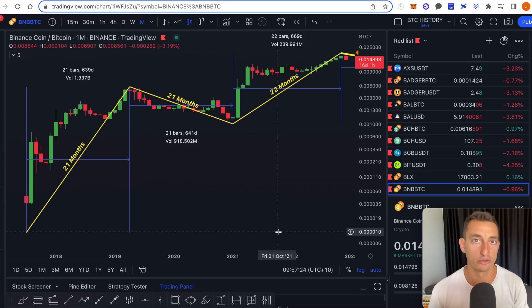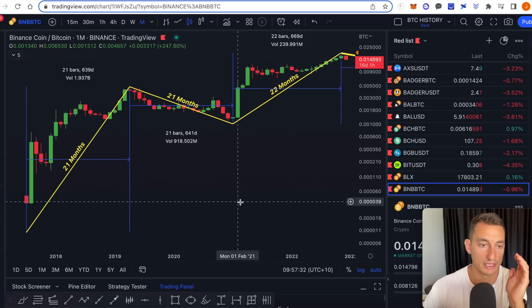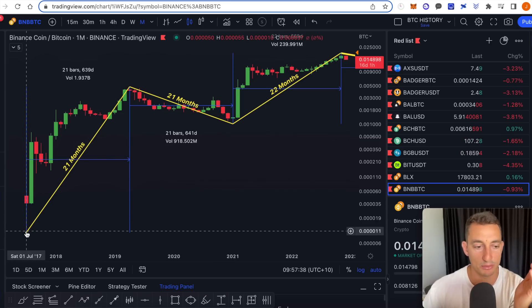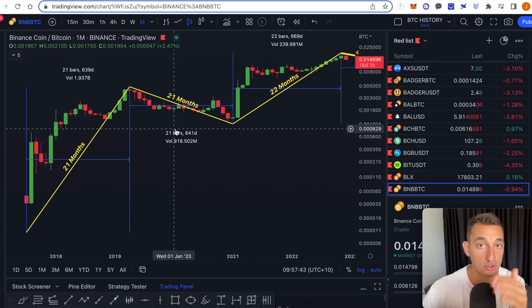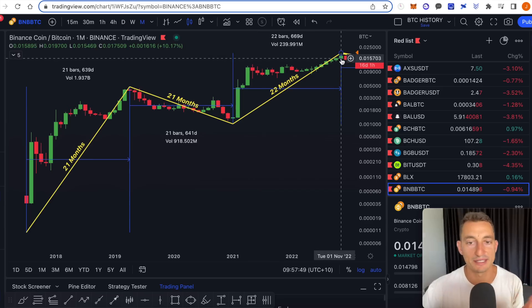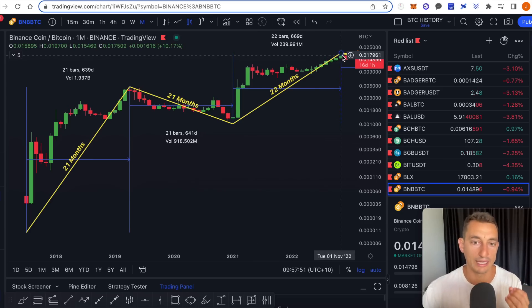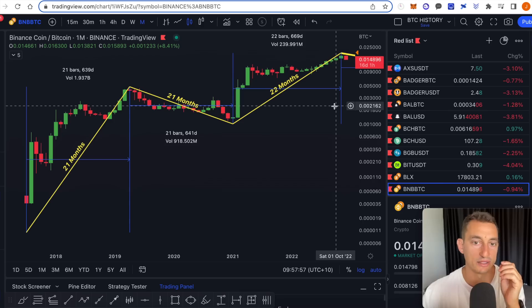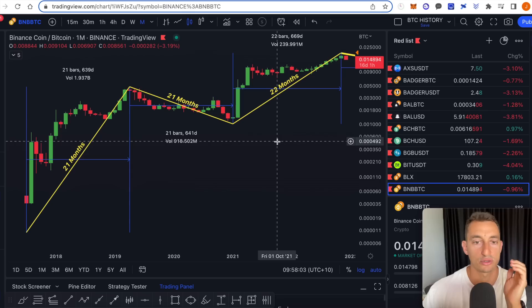Now look at that major macro cycle on Binance, which could spell the end to Binance for the next two years. This is a Binance versus Bitcoin chart on a monthly chart — the longest term timeframe for this analysis. It goes all the way back to inception in July 2017, and you can see clear 21 to 22 month timeframes for this cycle up, then down, then up again. We've basically just hit the end of that cycle, and this happened before any of this Binance news was coming out — the FTX stuff, the Binance stuff — this happened before it.